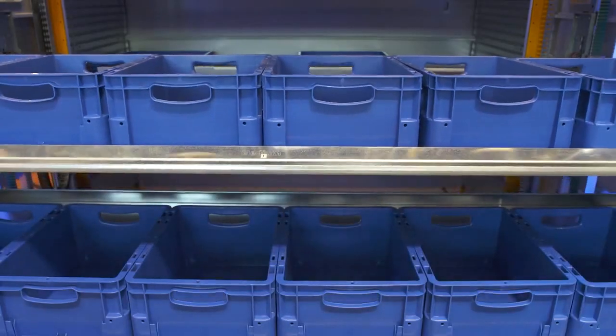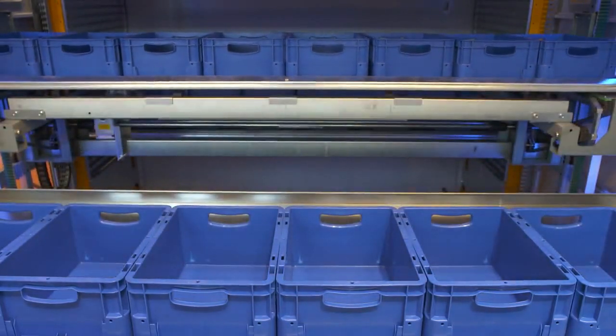Further functions include that the tray heights are measured when they are stored in the unit, which means that we can optimally utilize the storage space by compressing the stored goods. In addition, you have the added security that only the people who should be able to access the goods can actually access them.